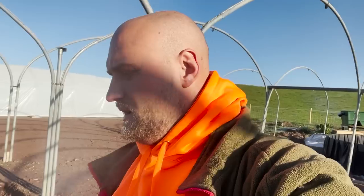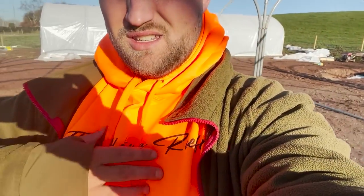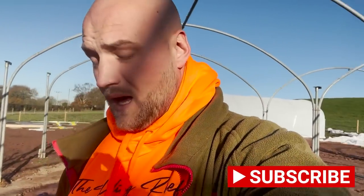Welcome guys, it's your boy Jack, the Balling Reefer, with another update on the koi farm build. I'm rocking the new merch - this is the signature edition, it is bright, it is warm, and it is on the website reeferquatics.com.